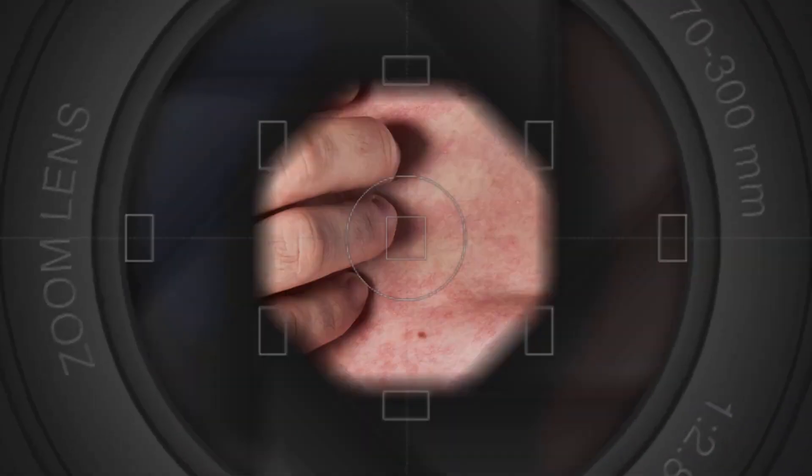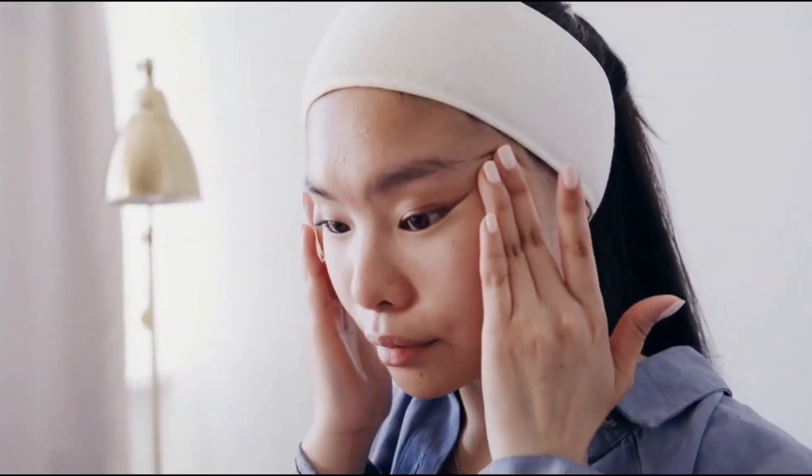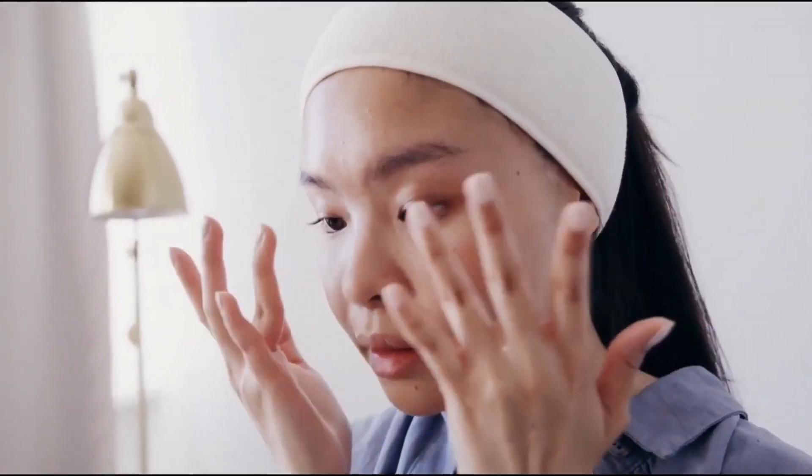Have you ever noticed a strange reddish or brownish discoloration on your skin? Well, that could be a sign that your liver is in trouble. In this video, we're going to explore the surprising connection between your skin and the health of your liver. Get ready to learn the warning signs that could save your life.